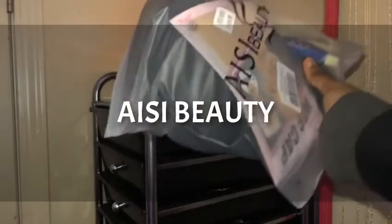Hi loves, welcome back to my channel. Today we have another wig review from AISI Broody. When you buy this wig, you will receive a thank you note letting you know more information on the company and the wig.